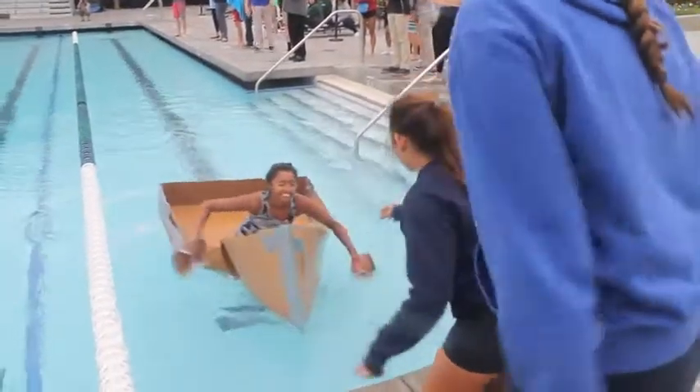There were some paddling positions that worked better than others based on the design. We're doing water into the back.